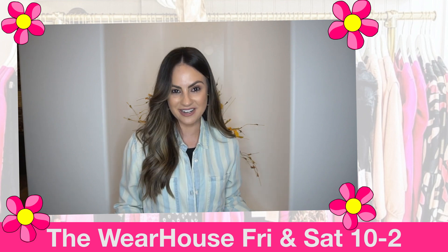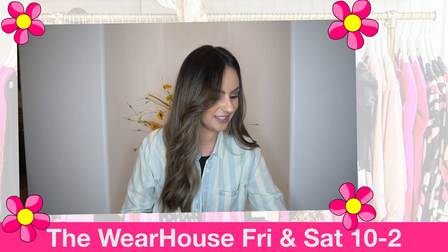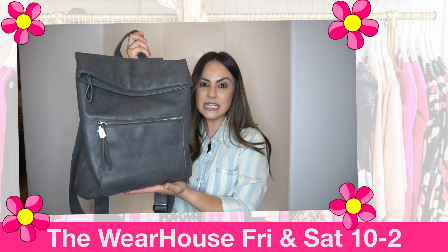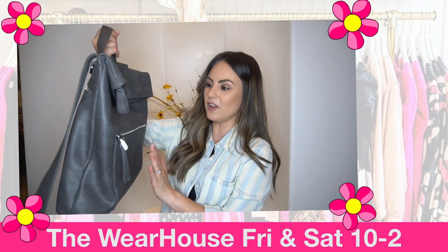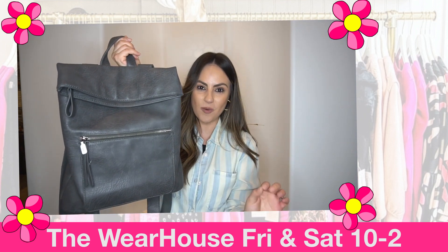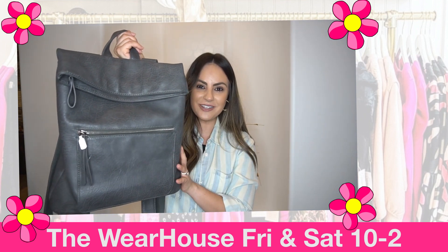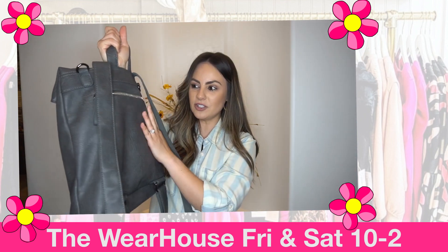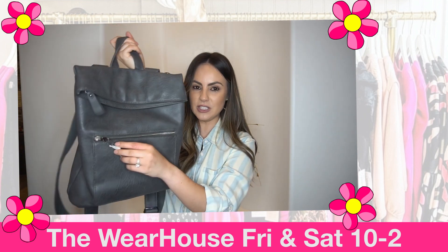I'm drooling over so many of them — I know you're going to love these. Backpack purses are always going to be a great trend; they're easy, they're convenient. I found this little guy and the color I think is perfect going into the season — it's just this pretty charcoal gray, great size.